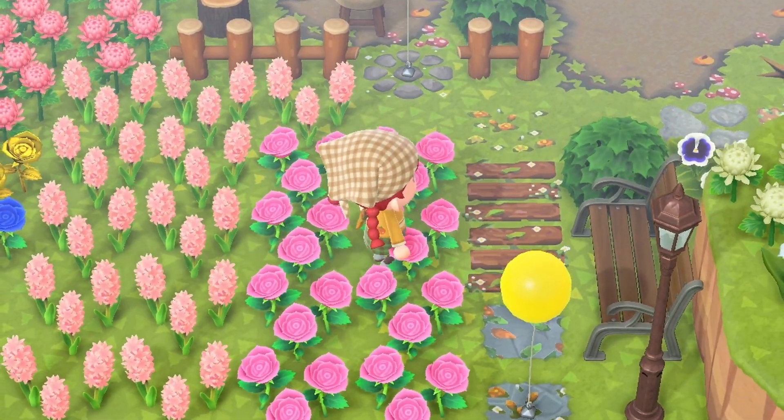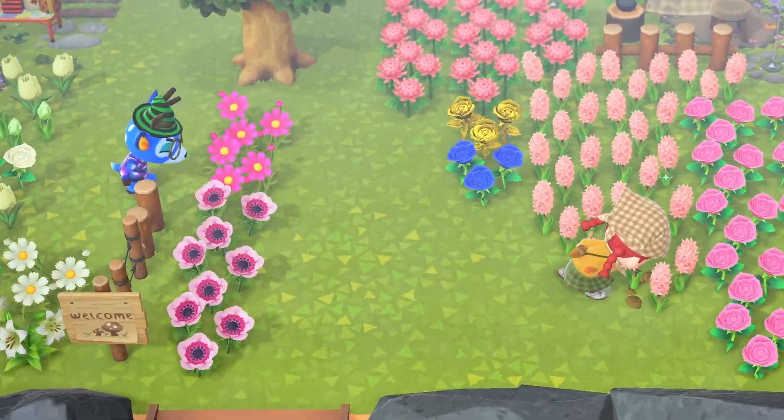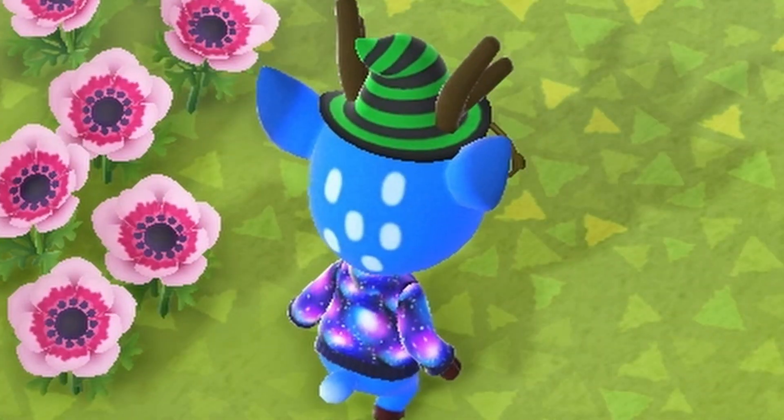I can see you running through my flowers, Bam — don't try and hide, I saw you. I'm about to end this man's whole career. You're doing this deliberately now, aren't you, Bam? You're like, I will crush them all. Look at you in your wizard hat and your glasses — do you think you're Harry Potter?